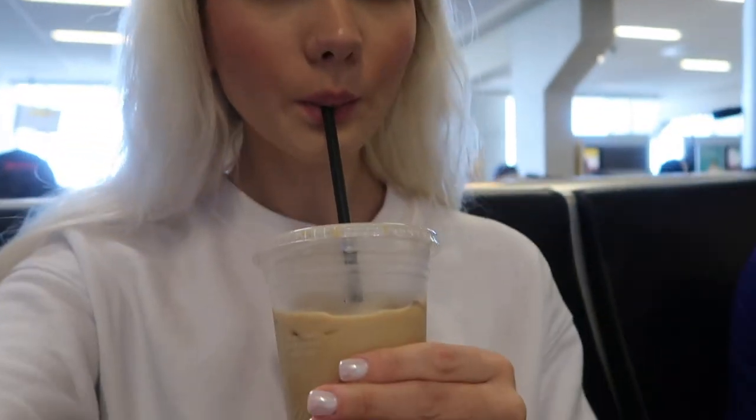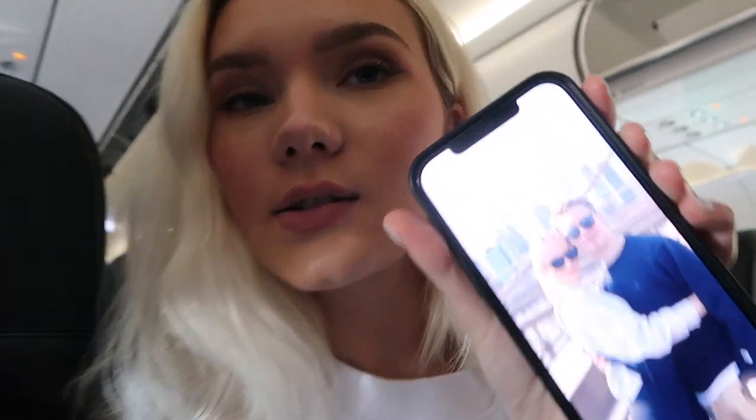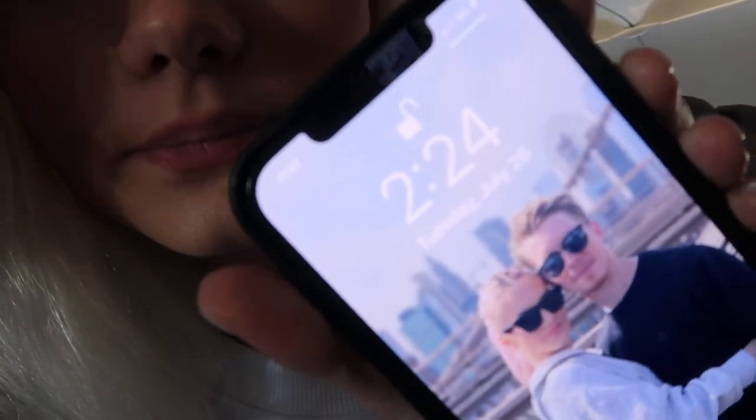We're going to get a coffee because we didn't get to make one at home. We made it on the plane — the lighting here is so good. We're going to get there at around 3:30. The flight is 2 hours and 31 minutes.